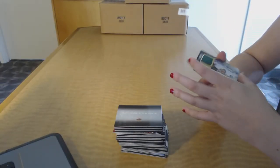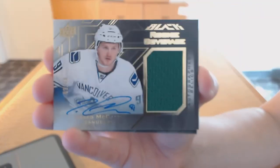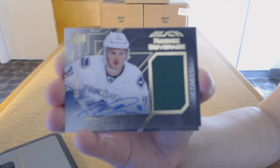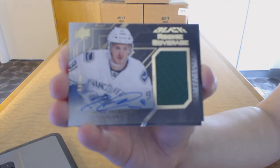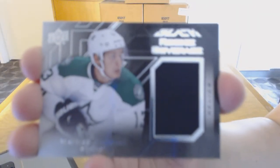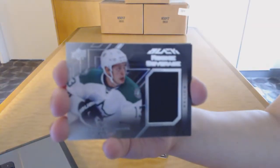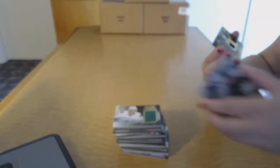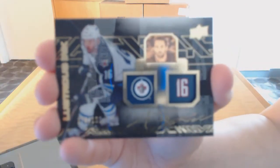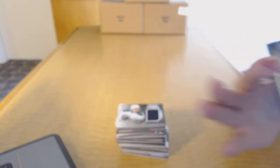We've got a rookie coverage auto jersey numbered to 60 for the Vancouver Canucks, Jared McCann. Rookie coverage jersey for the Dallas Stars, Mattias Janmark. And we finish off with a Lustrous Ink numbered to 199 for the Winnipeg Jets, Andrew Ladd. There we go.